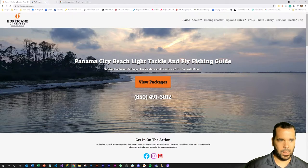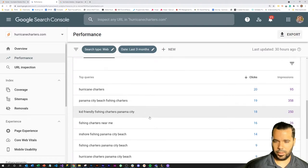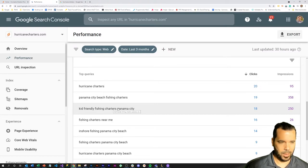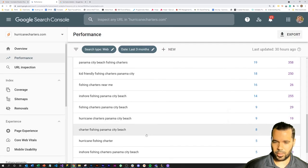A nice side benefit is that they were also able to rank for quite a number of desirable key terms in search. Having a search-optimized website was enough to get them generating clicks for things like Panama City, Panama City Beach fishing charters, kid-friendly fishing charters — this company does a lot of kids' trips in a tourist-driven city like Panama City — fishing charters near me, and inshore fishing Panama City Beach. They primarily do redfish and trout inshore fishing.